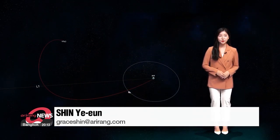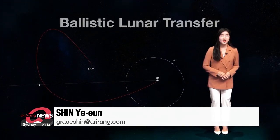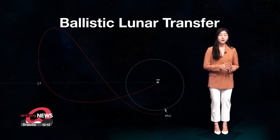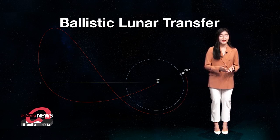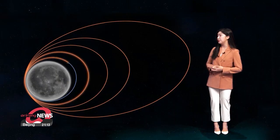The KPLO will travel to the moon by taking a boomerang-shaped trajectory. This flight method is known as BLT, Ballistic Lunar Transfer. Though it will travel farther than any other orbiter during past missions, it will maximize fuel economy because it moves using the gravitational force of the sun, moon, and earth.